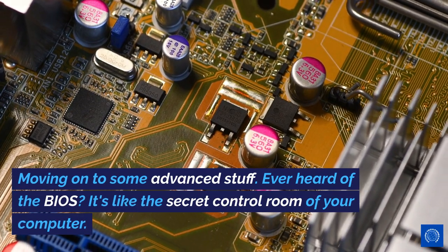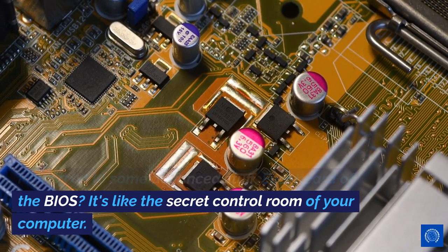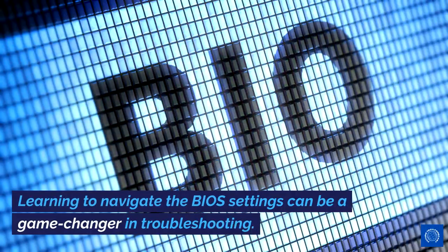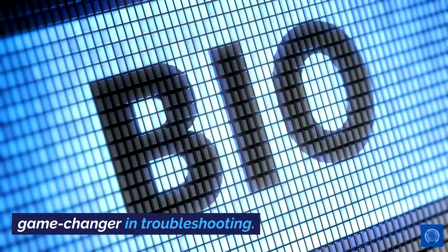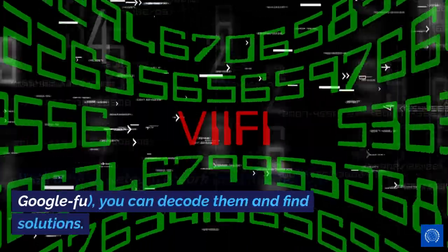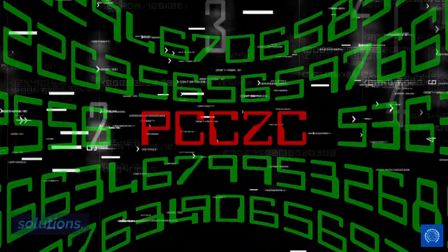Moving on to some advanced stuff. Ever heard of the BIOS? It's like the secret control room of your computer. Learning to navigate the BIOS settings can be a game-changer in troubleshooting. And when it comes to those cryptic error messages, don't ignore them — they're actually helpful clues in disguise. With a bit of detective work, and maybe some Google-fu, you can decode them and find solutions.